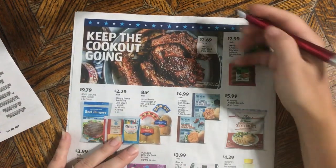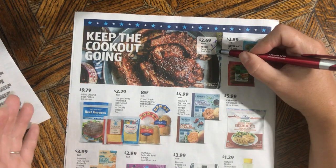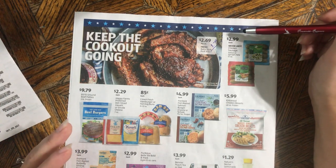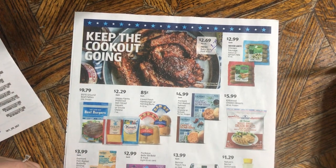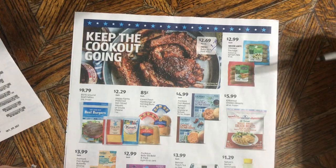Fresh baby back pork ribs — this is not an amazing price. I usually like to see these in the $1.79 range. They're fresh, so you can bring them home and put them in the freezer for later. I feel like this is kind of an everyday price. On a lot of grilling holidays they come down to $1.99 or $1.79 — that's my preference.